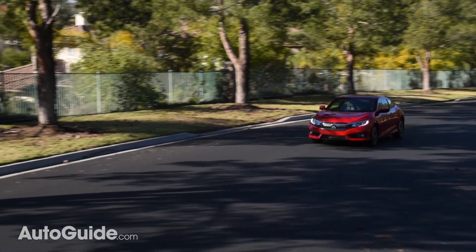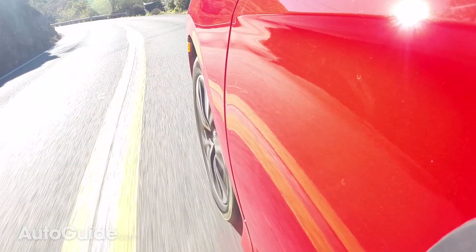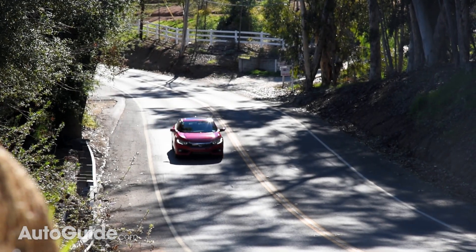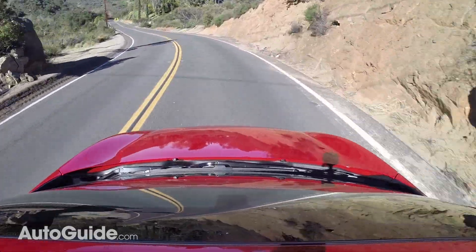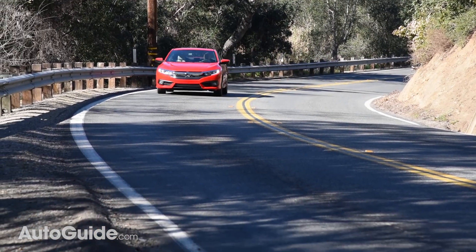Alright, enough about specs — how does it drive? The new Civic Coupe is actually a little lighter than the old model, and it differs from the Sedan by offering grippier tires, lighter weight wheels, and stiffer dampening in the suspension. As I found in the Sedan, the 1.5 turbo really motivates the Coupe well. It takes a little while to build power, but once it's there it really rockets away faster than most other compacts.